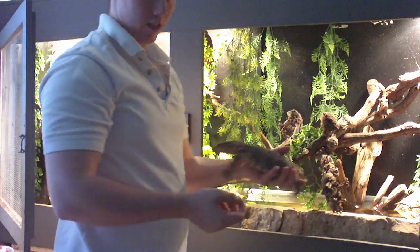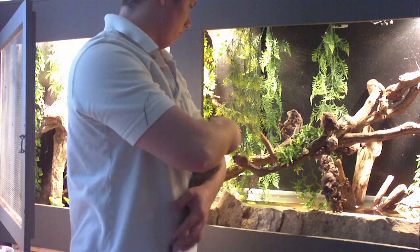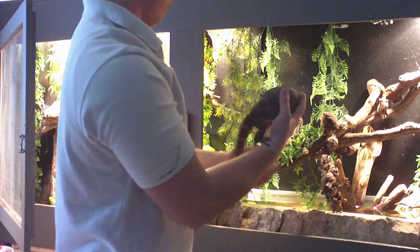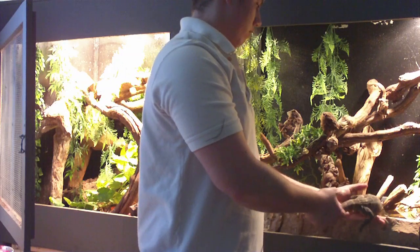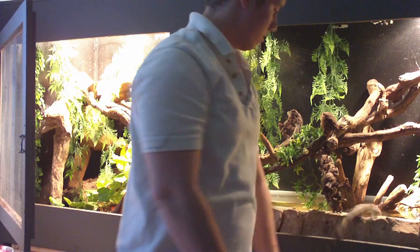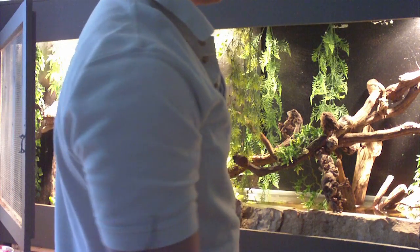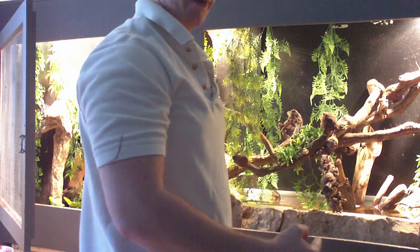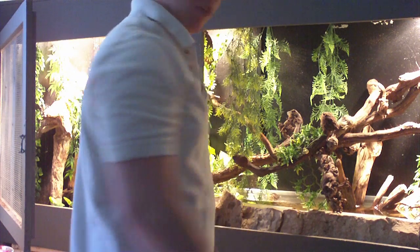No matter what reptile I have, I never get perfect sheds. Gotta be something I'm doing. But they survive, they grow big and healthy. That's one — I got one more, but she's probably hidden behind the water dish, so I will just take the end and show you.